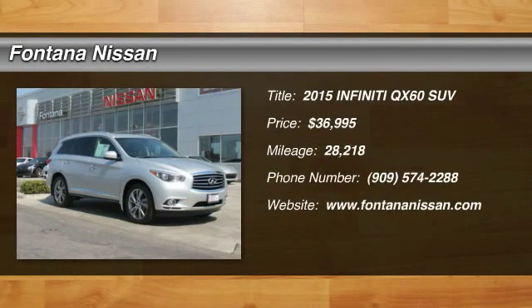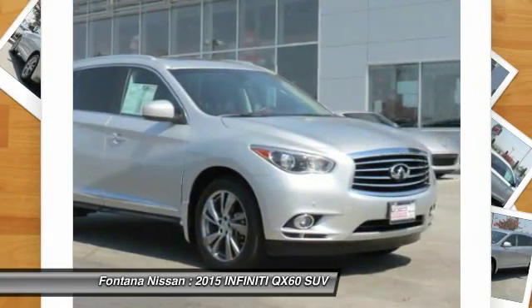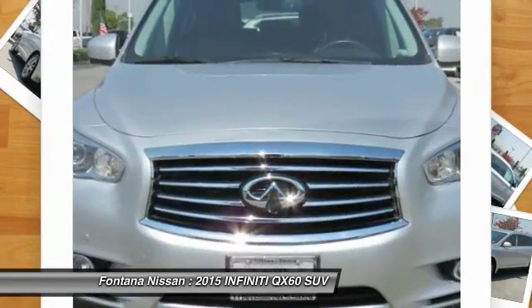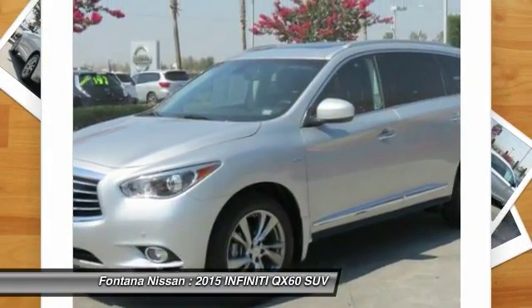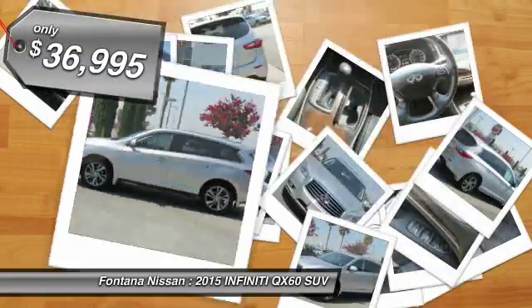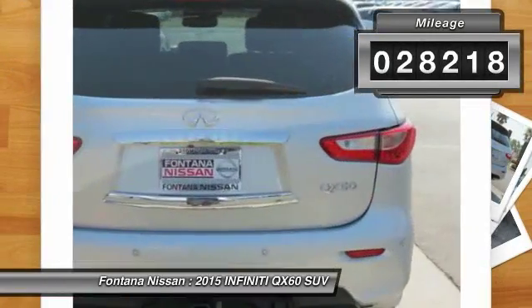The 2015 Infiniti QX60. The Infiniti QX60 is the perfect blend of luxury and practicality. This crossover SUV not only provides ample space for passengers and cargo, but also an interior that screams luxury. In addition, the QX60 offers extremely high levels of safety, all with a sleek new design and is priced below $40,000. This vehicle has less than 30,000 miles.